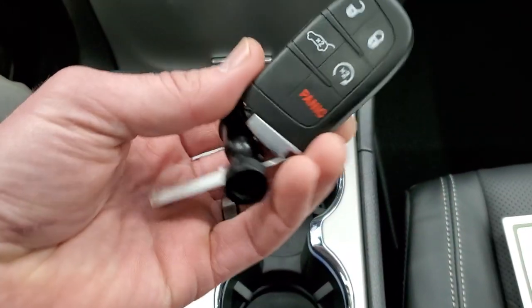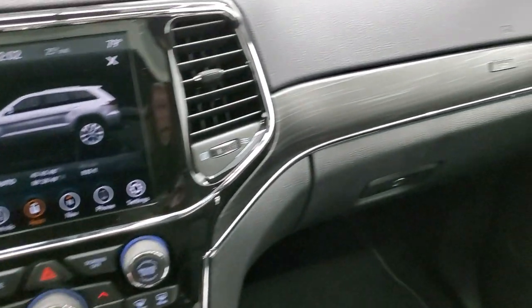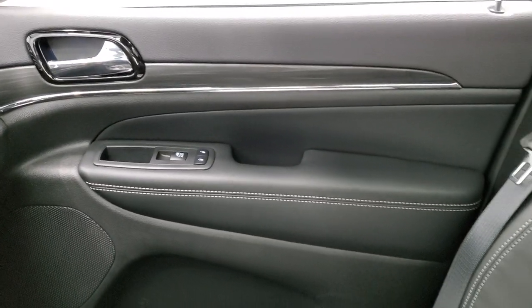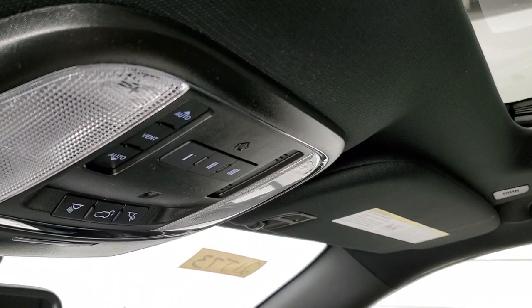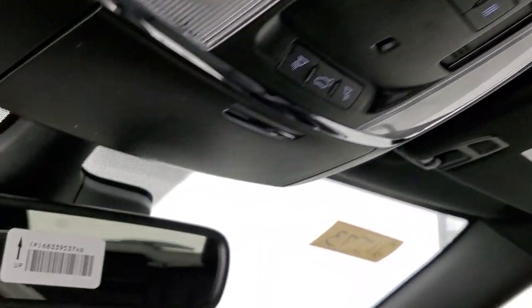Eight-speed automatic transmission. Keyless entry, remote start. And you get that wood grain trim that cleanly wraps around the dash and door. Power sunroof on this vehicle. You also get HomeLink buttons and map lights. HomeLink buttons are for your garage door, security systems, and lighting systems. And you get SOS and assist buttons in that rearview mirror.